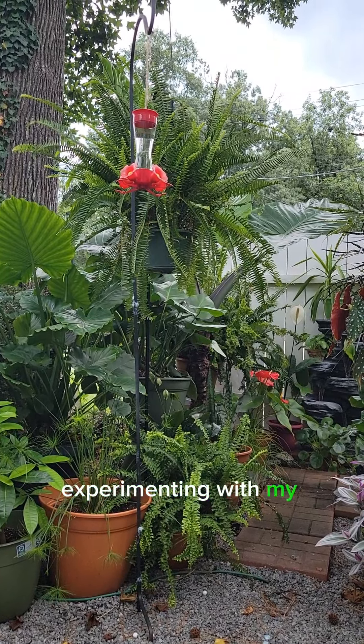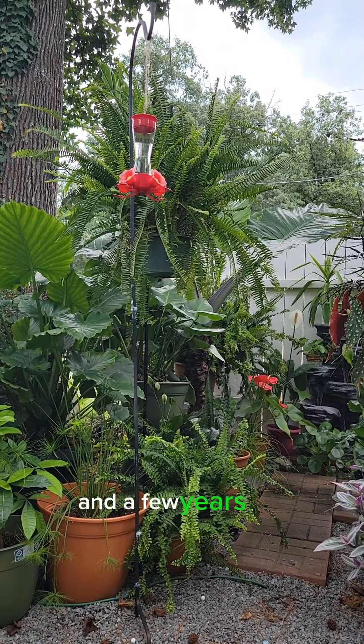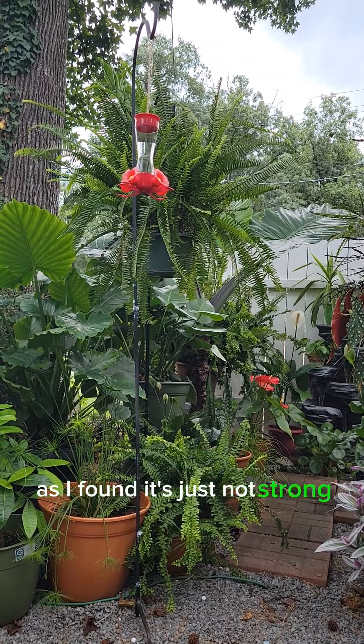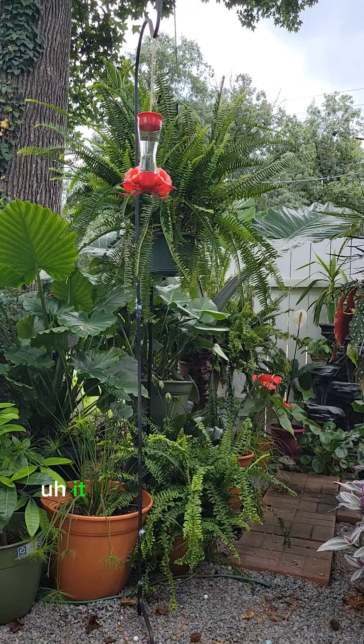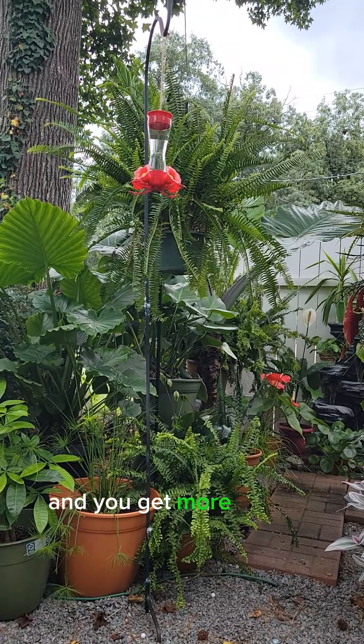I've been experimenting with my hummingbird nectar ratios, and a few years ago I strayed away from the four to one mix as I found it's just not strong enough for them. It populates the feeders more if you do a three to one mix — the birds are happier and you get more of them.